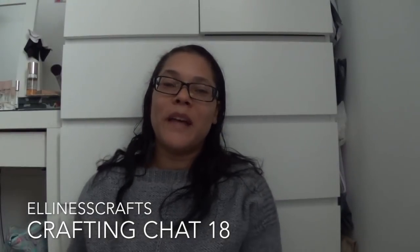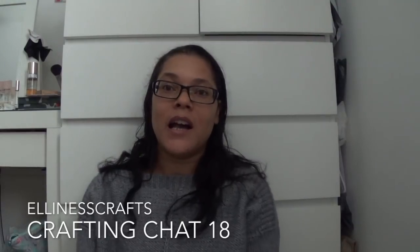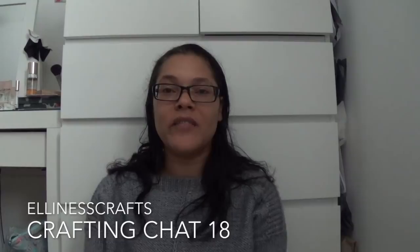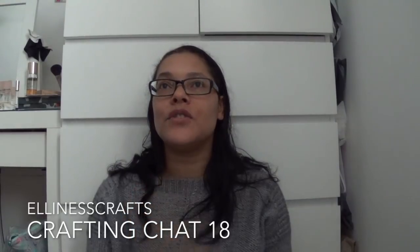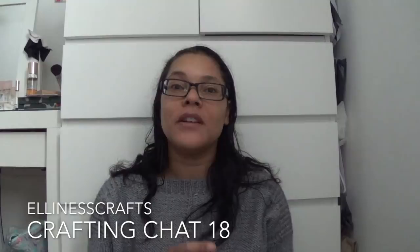Hi everyone, welcome back to Ellie Ness Crafts channel. I am Lorraine and I will be sharing with you what I've been up to with my knitting and crocheting. I do tend to throw in some cross stitching sometimes and I have been known to do a bit of sewing. This time around in this episode I have a lot of knitting, a little bit of crocheting and a tiny bit of cross stitching.